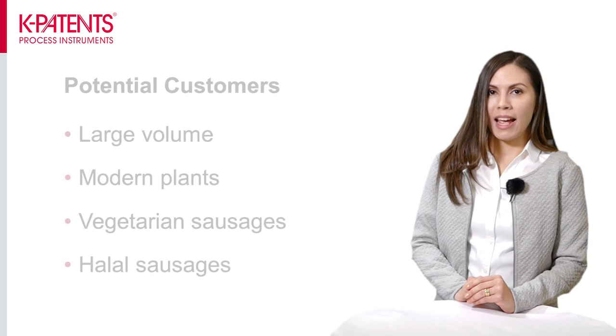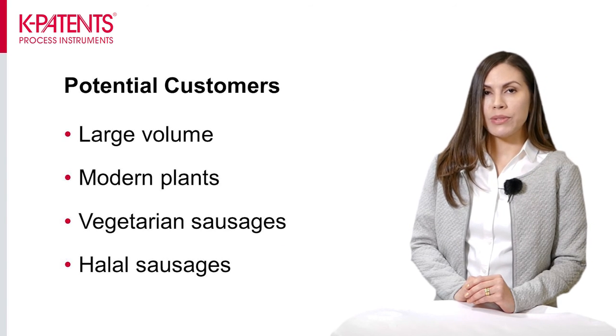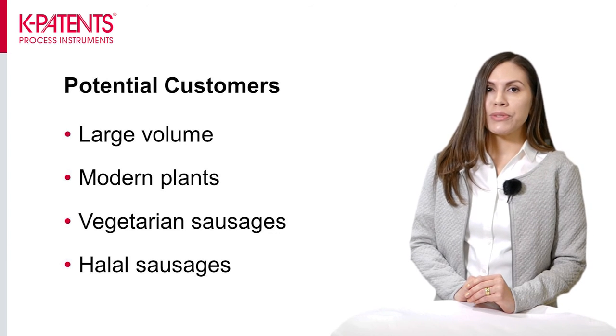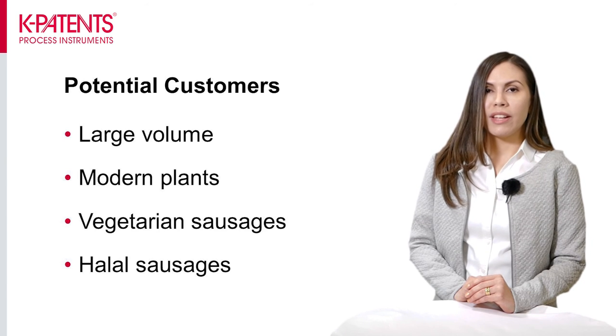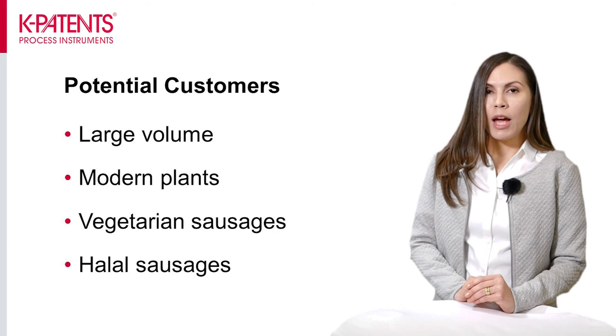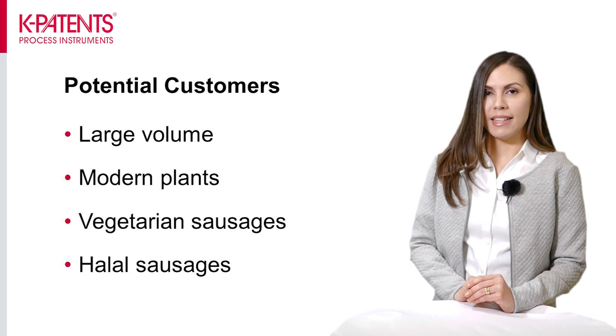Now, where to find customers? It is important to remember that this application is found only at sausage producers using co-extrusion technology with a synthetic casing gel. Potential customers include large sausage producers as they use automated equipment, modern sausage plants as co-extrusion is a fairly new technology, and producers of vegetarian and halal sausages as they do not use any animal casings. Please keep in mind the two key points of this application: co-extrusion and synthetic casing gel.